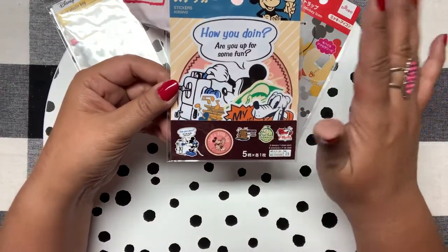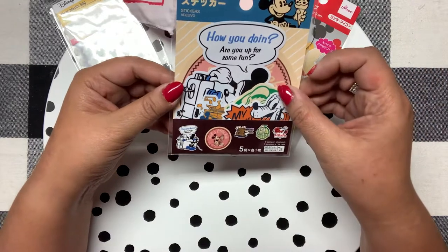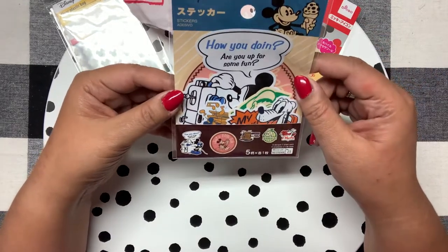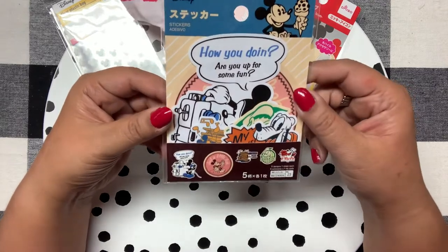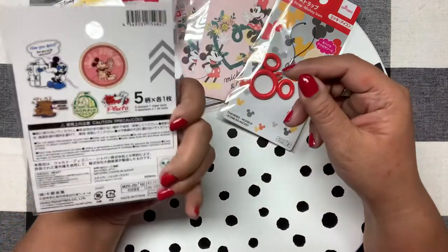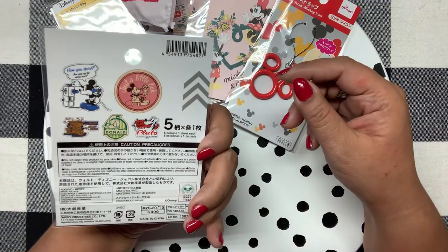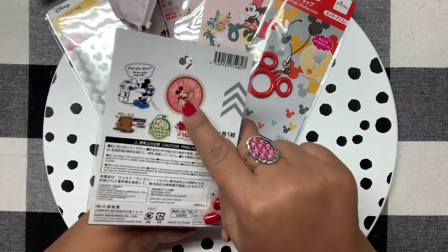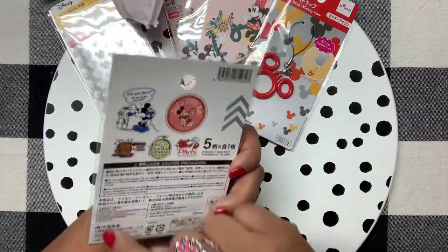They had ephemera for every character — princess, Winnie the Pooh, Monsters Inc, everything — but I only got this one and now I'm totally regretting it. I love ephemera and this one is so cute: it's Mickey with an ice cream cone and it looks very vintage. I love that.